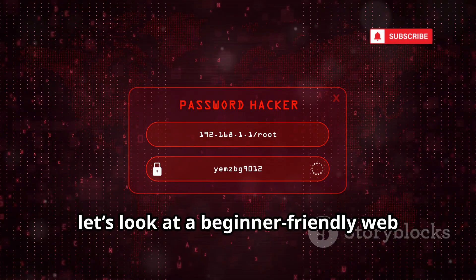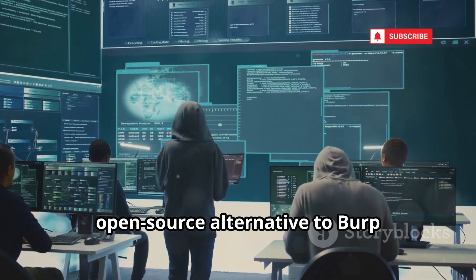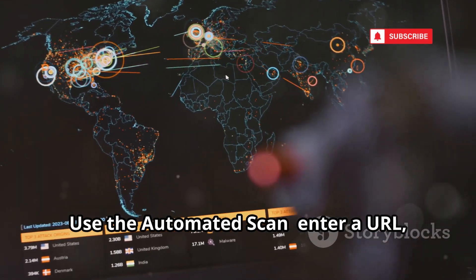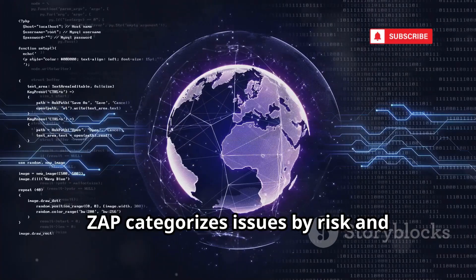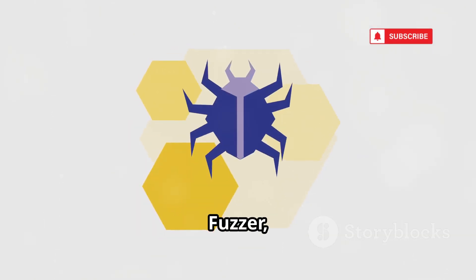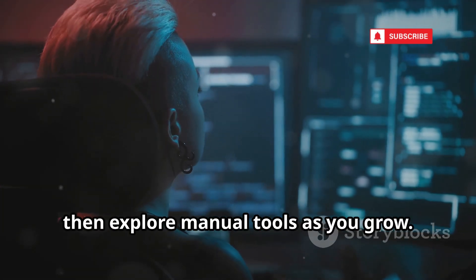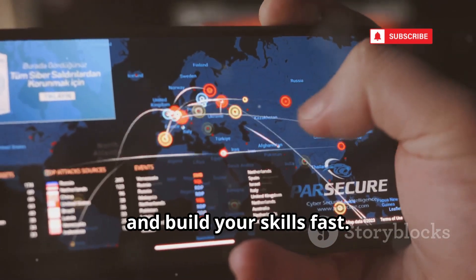Next, let's look at a beginner-friendly web hacking tool: OWASP ZAP. It's a free, open-source alternative to Burp Suite — perfect for beginners. It's an interception proxy with powerful automation. Use the automated scan: enter a URL, click attack, and get a detailed vulnerability report in minutes. ZAP categorizes issues by risk and explains how to fix them. Manual tools include spider, fuzzer, and forced browse for deeper testing. Tons of tutorials and community support make learning easy. Start with automated scans, then explore manual tools as you grow. Download ZAP, scan a practice app like OWASP Juice Shop, and build your skills fast.